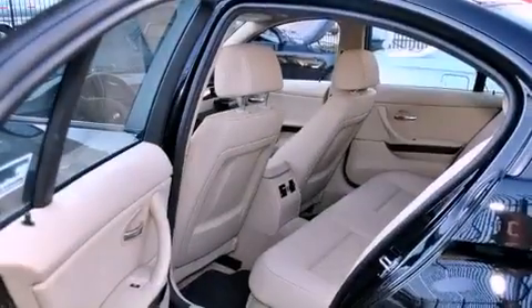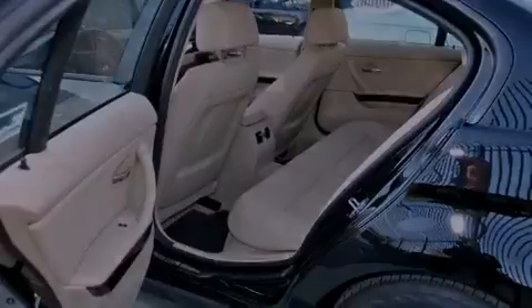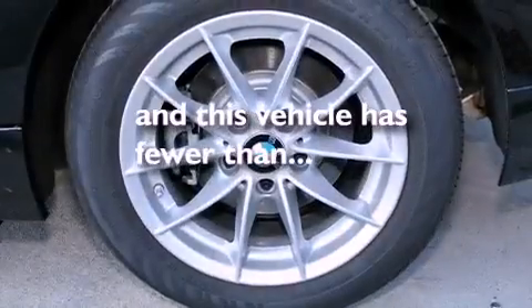Additional features include front fog lights, a traction control system, keyless entry, and this vehicle has fewer than 5,000 miles on the odometer.